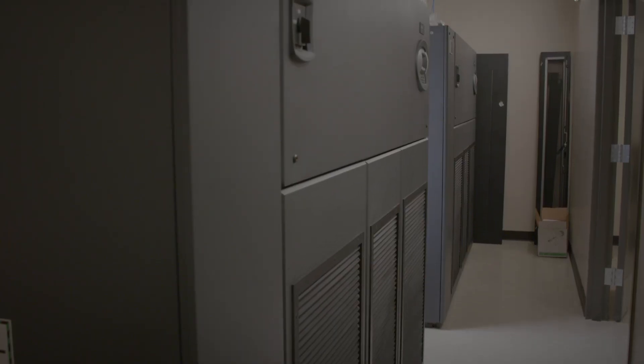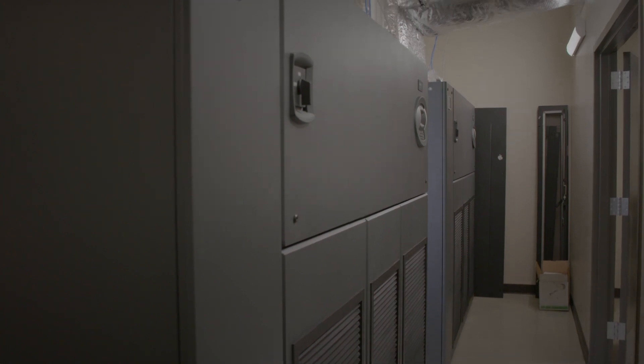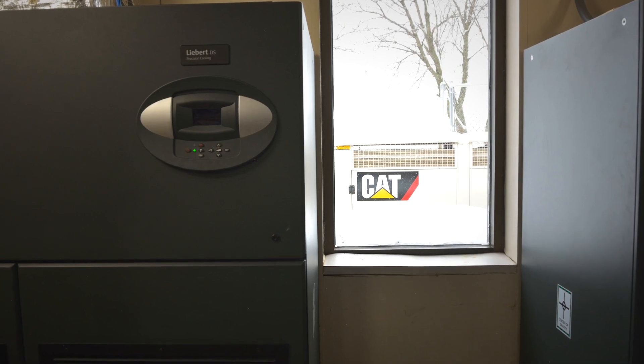We renovated our data center back in 2010 because we needed to expand it so we could support the additional programs needed for students and staff to be successful. At that time we had a UPS in there as our primary backup source, but we needed something that was more dependable and would last longer, so we ended up purchasing a Caterpillar generator.